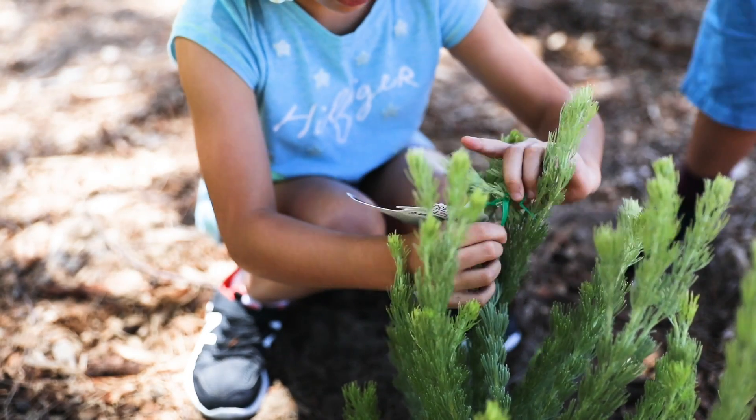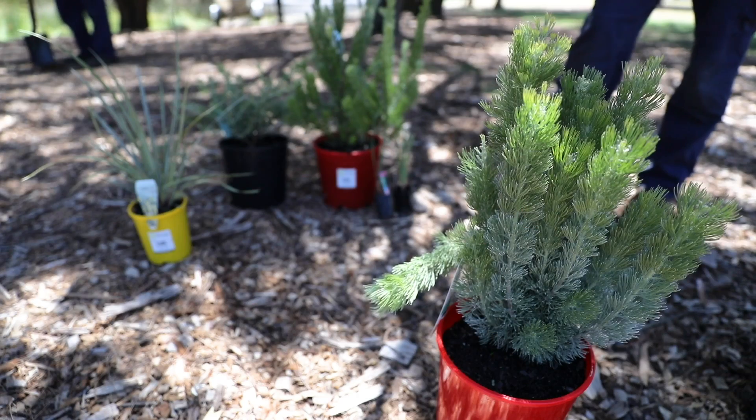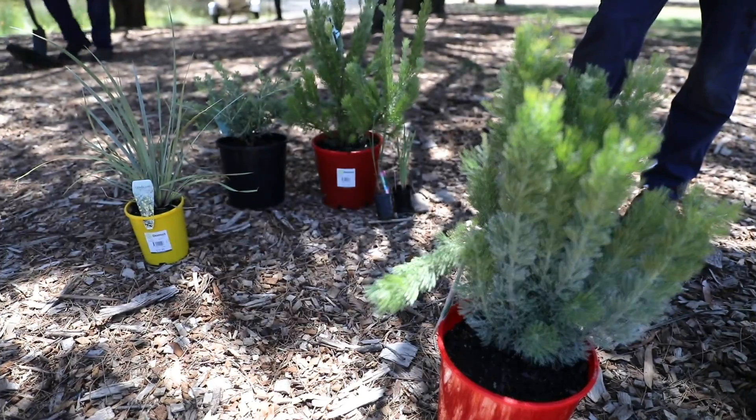A useful tip for planting a tree is finding the correct plant for the area you're in, so the plant has the best chance of survival you can give it.